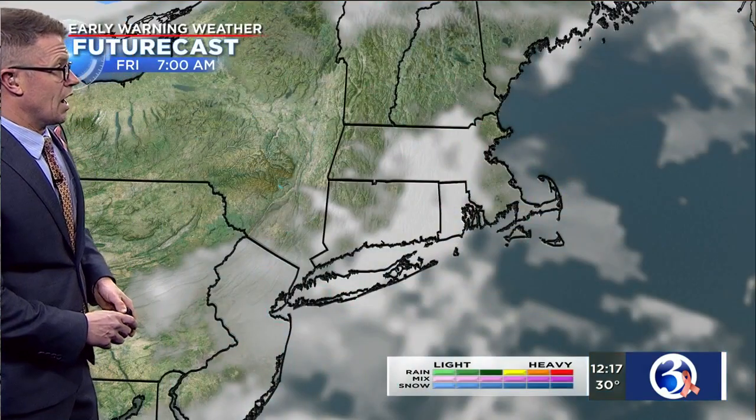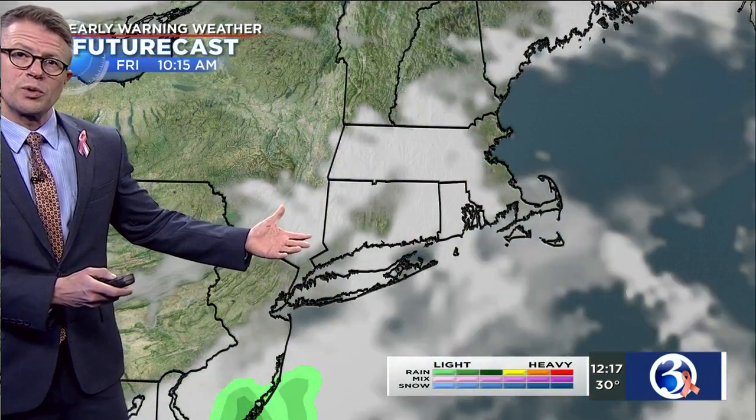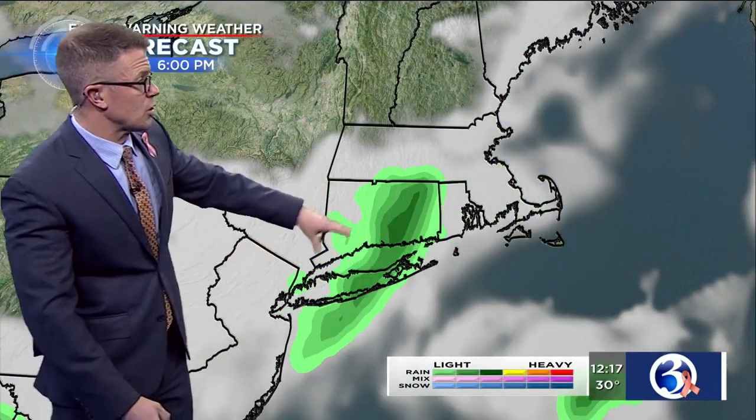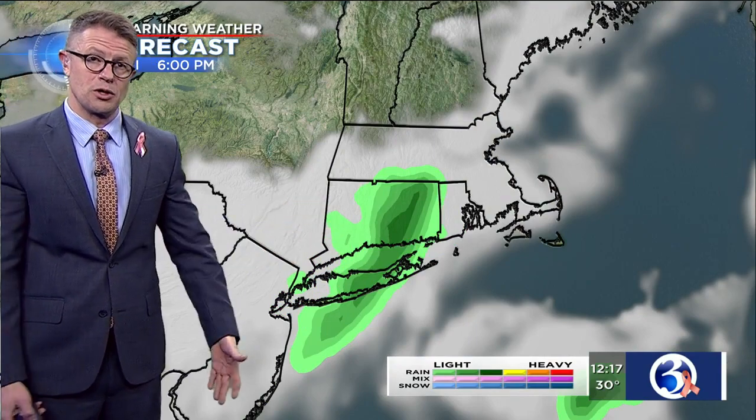Tomorrow won't be as breezy, and we'll see a partly to mostly sunny sky for our Thursday. Fast-forwarding into Friday, we'll start the day perhaps with some limited sunshine. Clouds will generally be on the increase, and by tomorrow night into Friday morning, heading toward the evening commute, we can't rule out a little bit of a wintry mix at the onset.